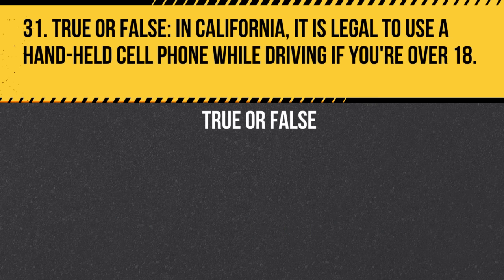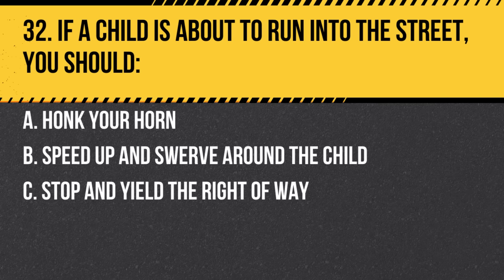Question 31. True or false: In California, it is legal to use a handheld cell phone while driving if you're over 18. Answer: False. Handheld cell phone use is illegal for all drivers regardless of age.